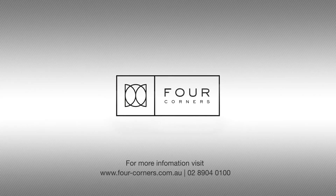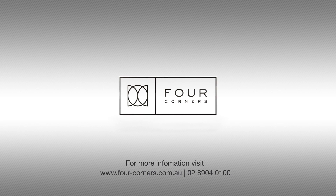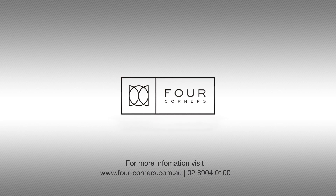For more information, visit our website at four-corners.com.au.